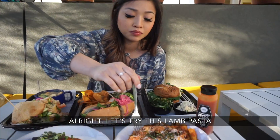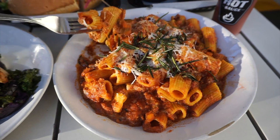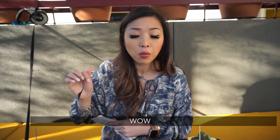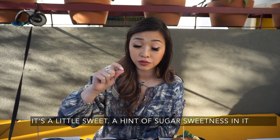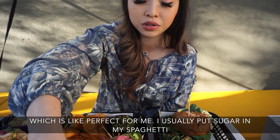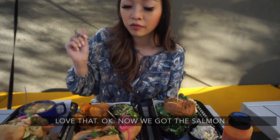Let's try this lamb pasta. This is on their dinner menu. Mmm, wow. I like this a lot because the tomato sauce isn't like super sour. It's a little sweet — a hint of sugar sweetness in it — which is perfect for me. I usually put sugar in my spaghetti. Love that.